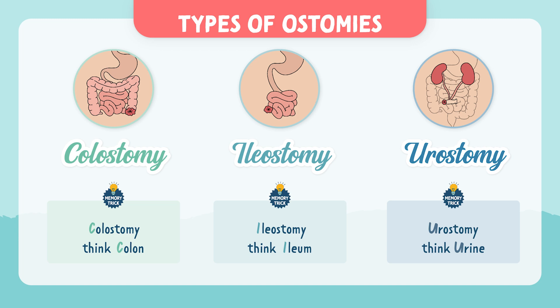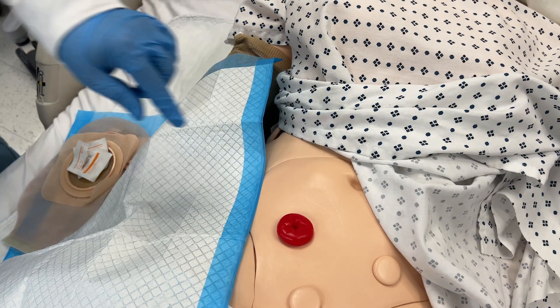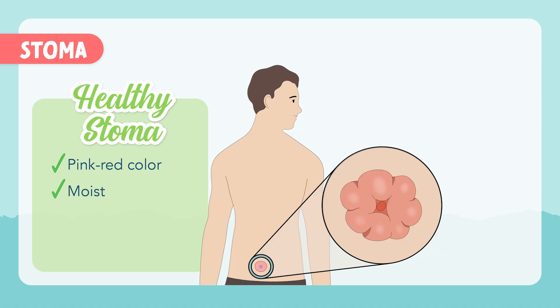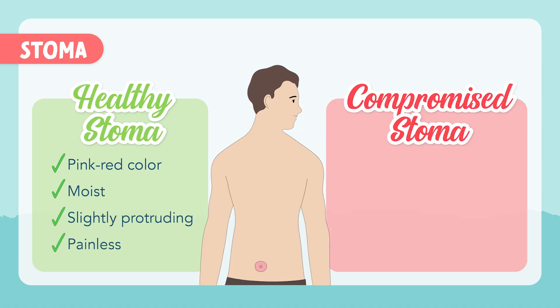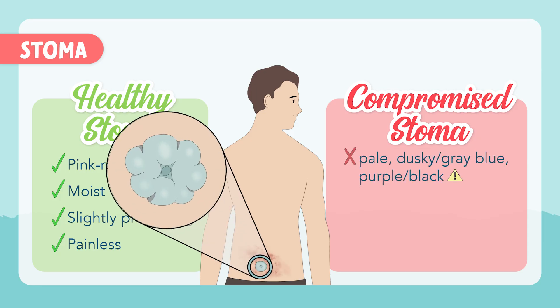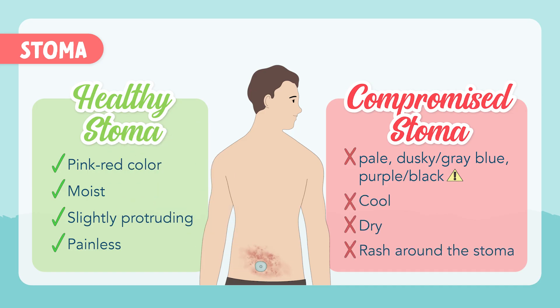Now let's talk about the stoma. A healthy stoma should be pink to red in color, moist, slightly protruding, and painless. A compromised stoma would be pale, dusky gray-blue, or purple and black — this indicates poor blood flow and should be reported to the healthcare provider immediately. Other alarming signs include a cool or dry stoma to touch, or a rash or irritation around the stoma.